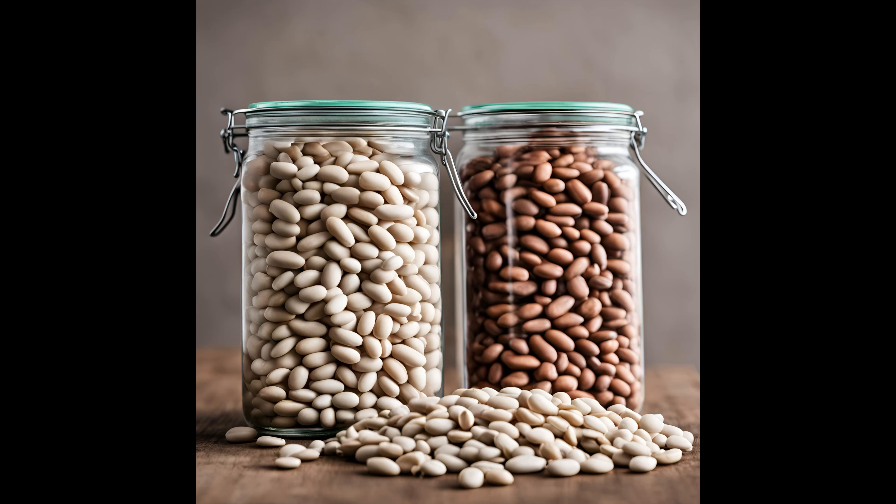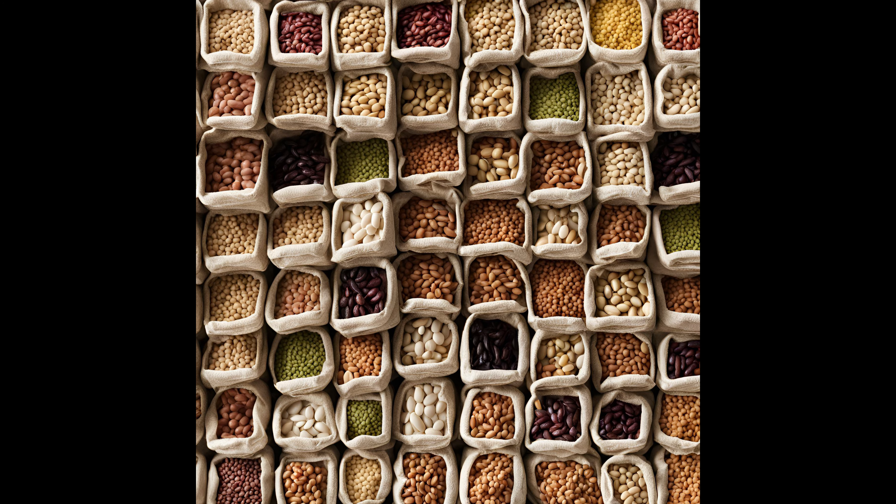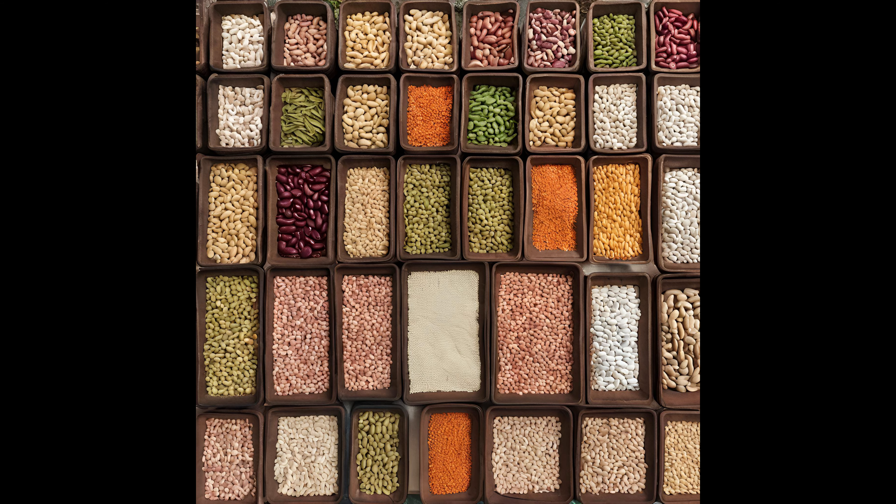Number two on my list is dried beans. Get a variety of beans — don't just buy all black beans or all pinto beans or white beans. Buy a variety. I think I've got four or five different types of dried beans that I store. Beans stored in Mylar will last 25 plus years. You can also get those at the LDS cannery, either online or in the store.